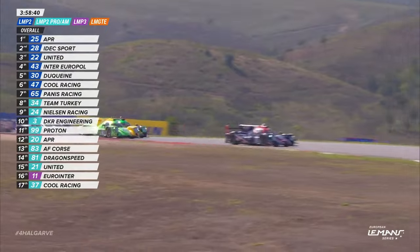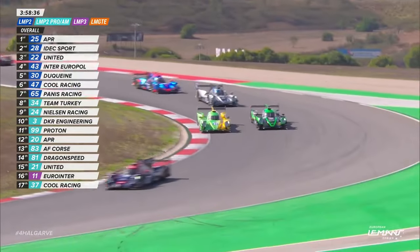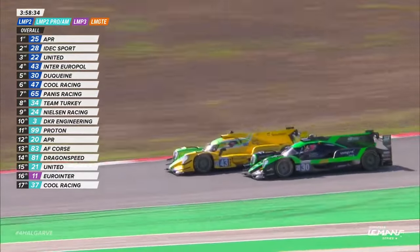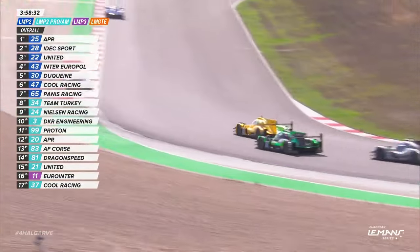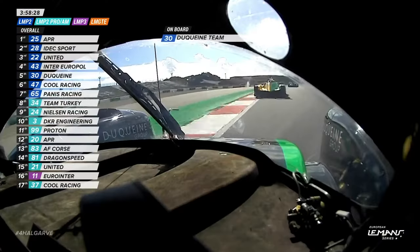Charging down the inside there, Rene Binder, who will be side by side with the 43 car of Rui Andrade. But Andrade has the better line into Turn 14. Sort of within his rights to edge Binder out a little bit, but not as wide as the car up front, which is Phil Hansen.